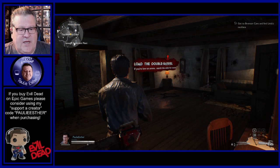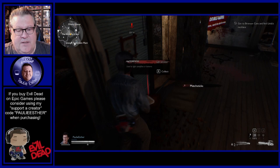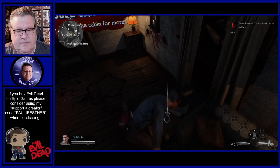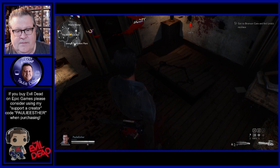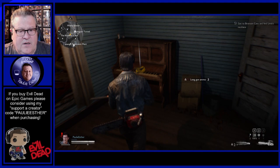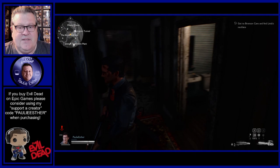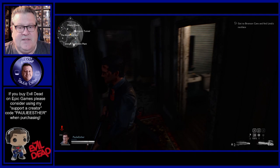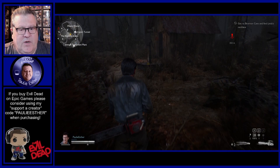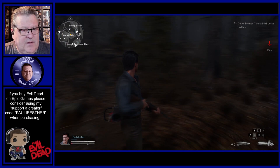If you love someone, set them free with a chainsaw when the love of your life is possessed by a demon. Beheading and burying her is the quickest way to end her suffering — at least that's what you tell yourself. So we're starting out in the familiar cabin, we're going to pick up our supplies here, grab these matches and this cola. We're not going to go straight to the arrow objective, which is the Bronson Cave to find Linda's necklace — we want to beef up our supplies a bit before we go there.